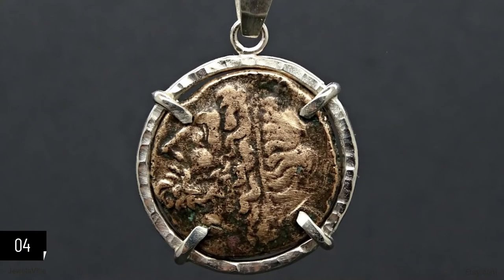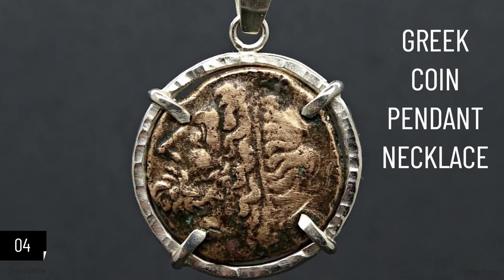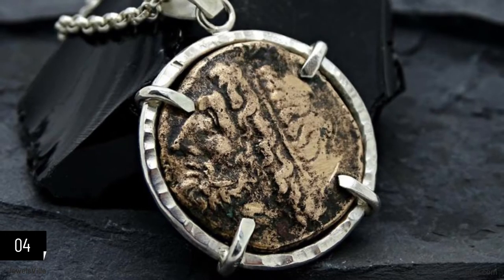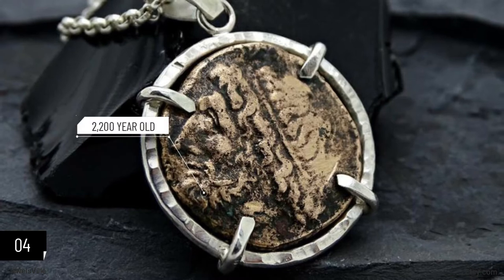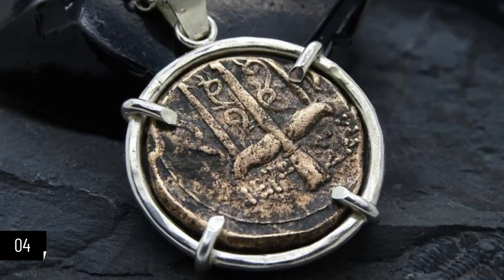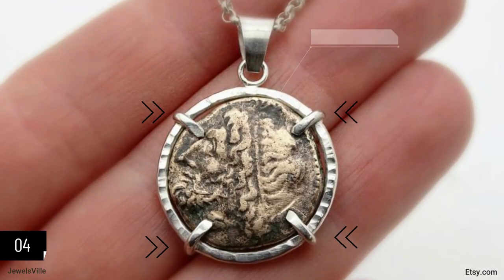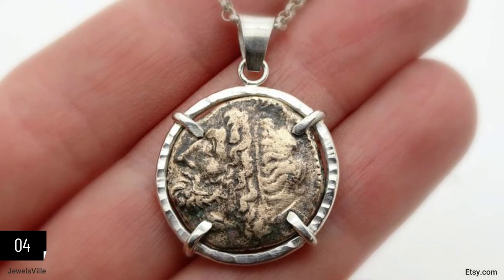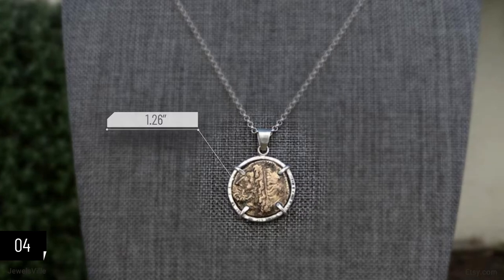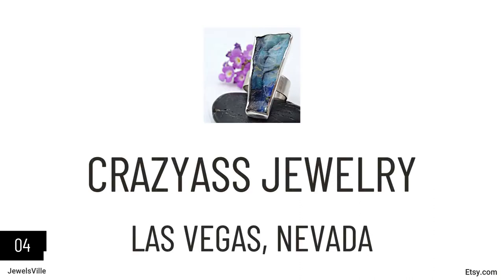If you're into antique or collector's items, you will like this next piece. This necklace comes with an authentic ancient Greek coin as a pendant, believed to have been minted between 275 and 215 BC during the time of Heiron II — a one-of-a-kind 2,200-year-old coin. It illustrates Poseidon on one side and his trident on the other. It has been preserved so well that the details are still clear and easily distinguished. It comes with a Certificate of Authenticity, and the coin is approximately 1.26 inches. The price starts at $399, available from Crazy Ass Jewelry.